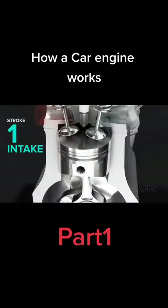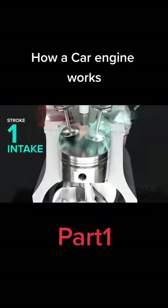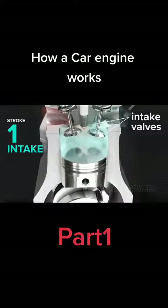First, intake. The piston descends, sucking an air-fuel mixture into the cylinder through the intake port, with both intake valves open.